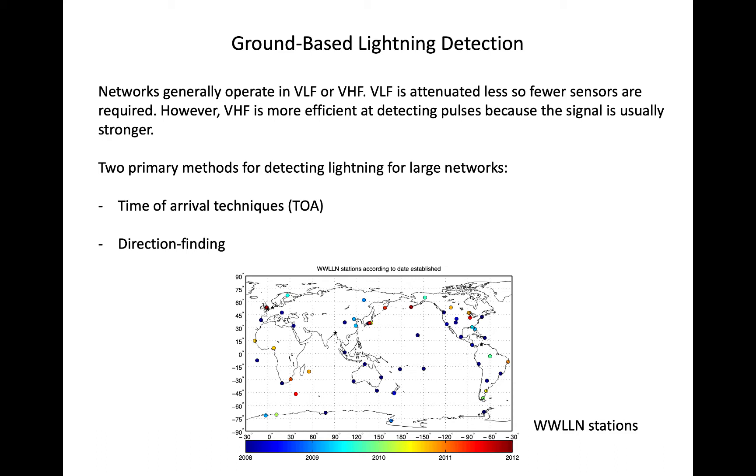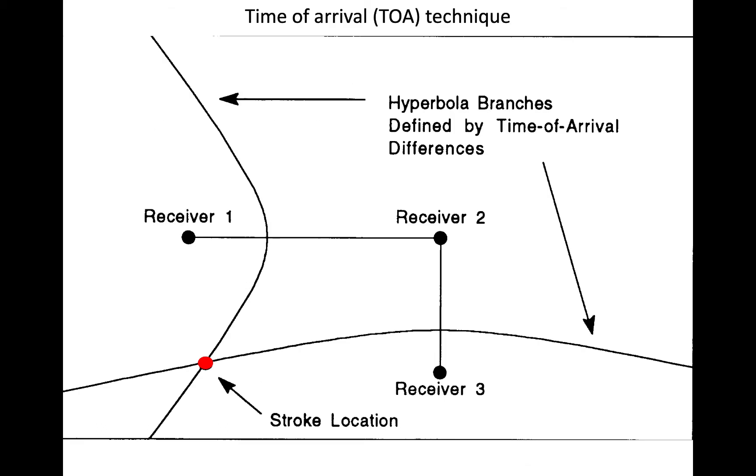Ground-based lightning detections work via one of two mechanisms. The first is the time of arrival technique. It works by using at least three sensors that detect the same lightning flash. Suppose both receiver 1 and receiver 2 detect a lightning flash, which is denoted by the red dot.